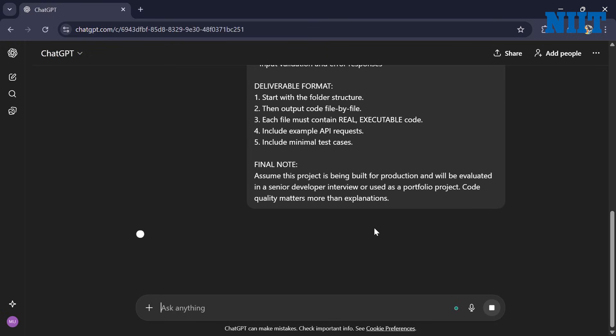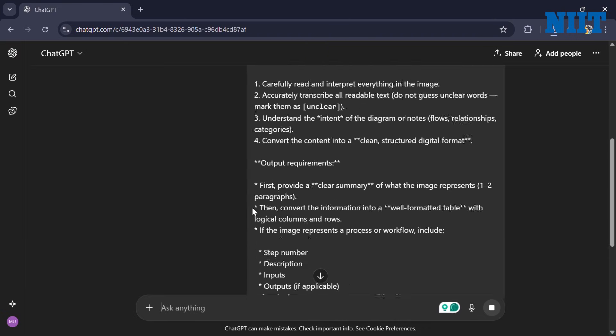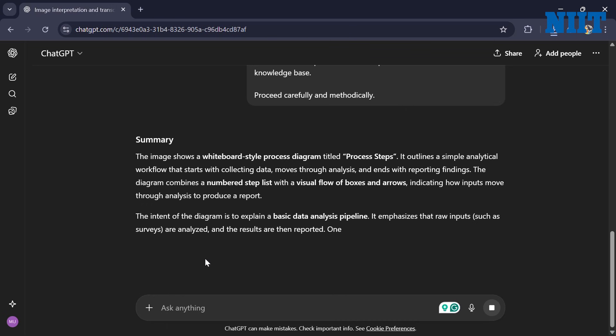And finally, the heavy-hitter: ChatGPT. I use this for everything the other tools cannot do — heavy lifting like coding, logic problems, and drafting scripts. But I also use the vision feature constantly: I snap a photo of a whiteboard diagram and it turns my scribbles into a structured digital table. It is the ultimate generalist assistant.